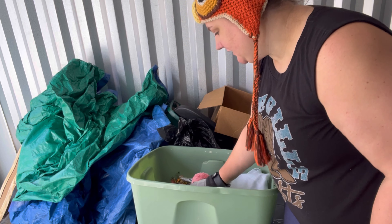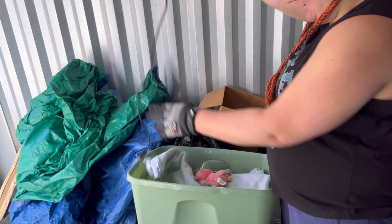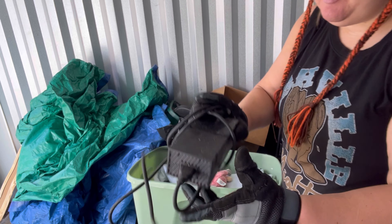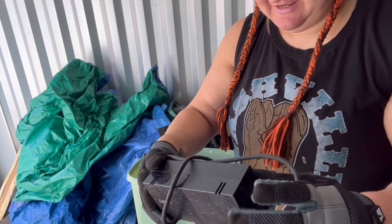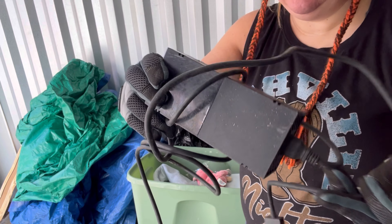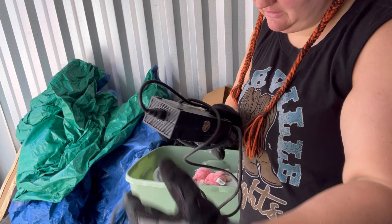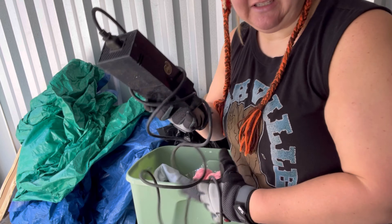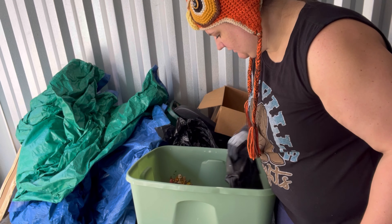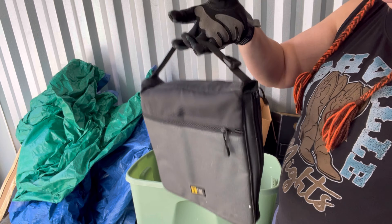I see something that says Xbox — could there be more to this? We have an Xbox! Looks like a power box. I've never owned an Xbox, I've had PlayStations. I'll set this aside and see what's in here.